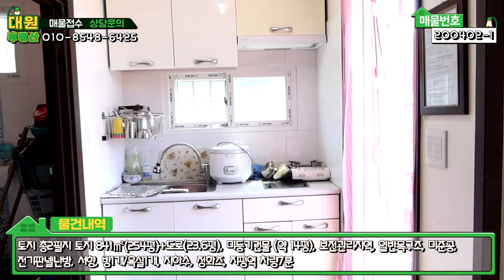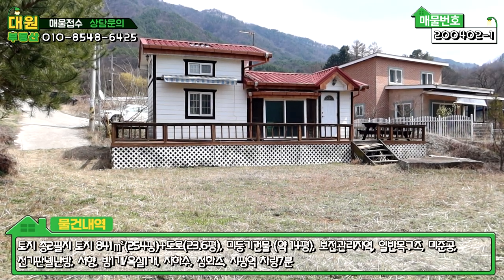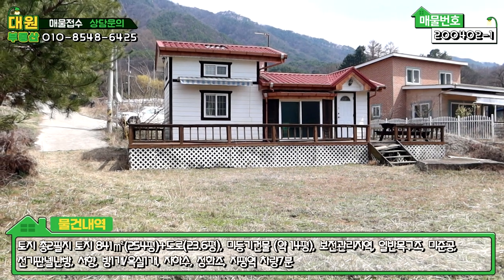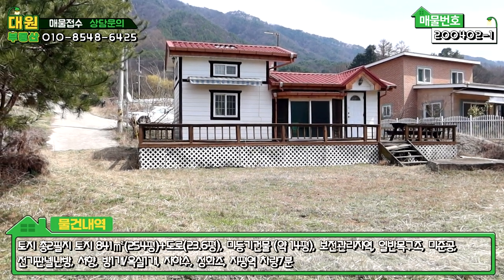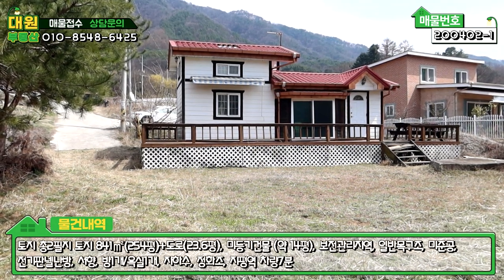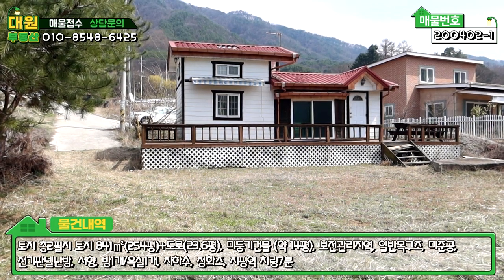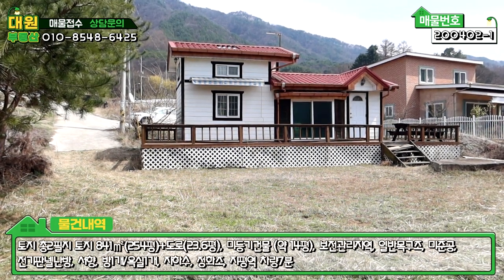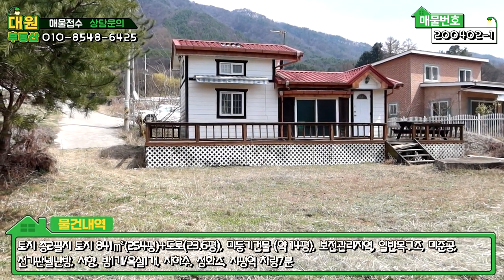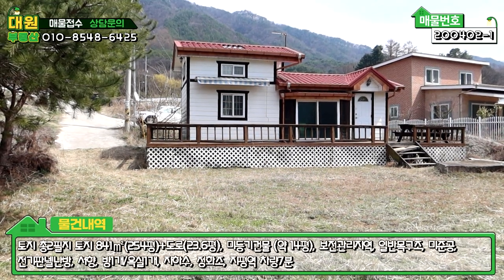오늘 소개시켜 드린 매물 어떻게 보셨는지 모르겠네요. 솔직히 말씀드려서 손볼 곳이 너무 많습니다. 하지만 저렴한 금액의 주말농장을 찾으셨던 분들께 입지도 괜찮고, 토지 모양도 예쁘고 괜찮은 것 같습니다. 수리할 것도 많으니 그 부분 다 참고하시고 문의 주시길 바랍니다. 다음 매물 촬영 때 또 찾아뵙겠습니다. 감사합니다.